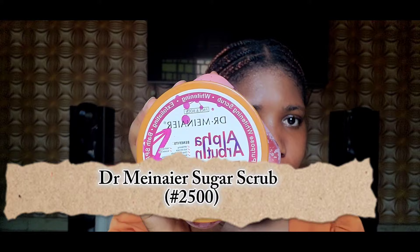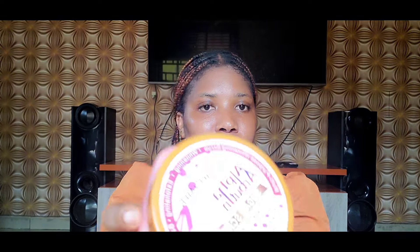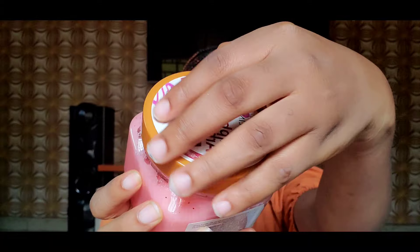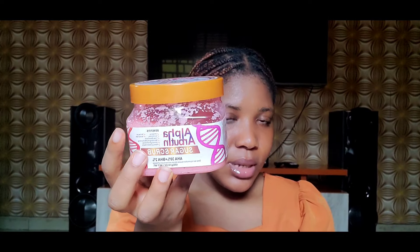The next thing I got is the Dr. Amina's Alpha Arbutin Sugar Scrub with AHA 30 plus BHA. I just got it because they say it has chemical exfoliants in it — you want to scrub your skin so that your products will penetrate better. I've started using this already and I love it. It smells really really nice and I'm going to give you a review about it.